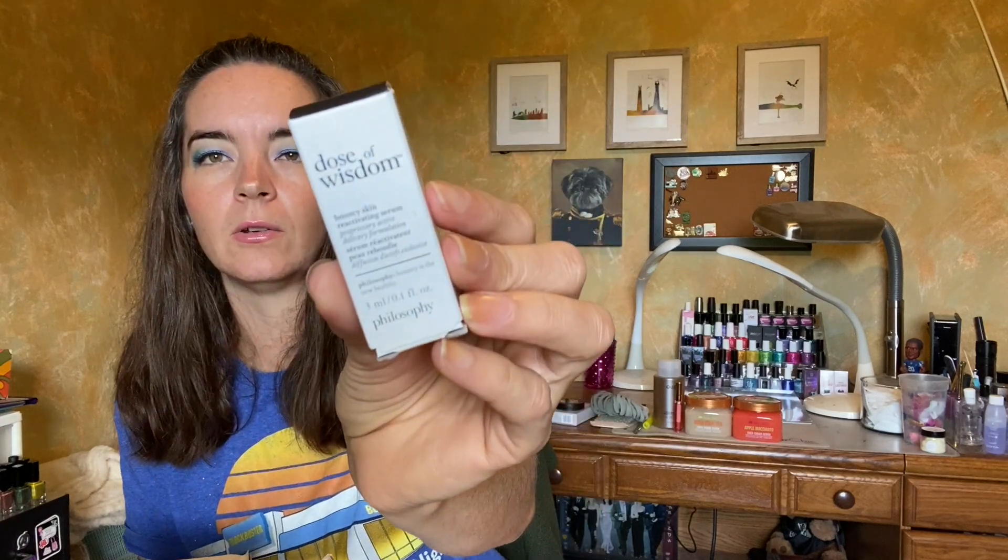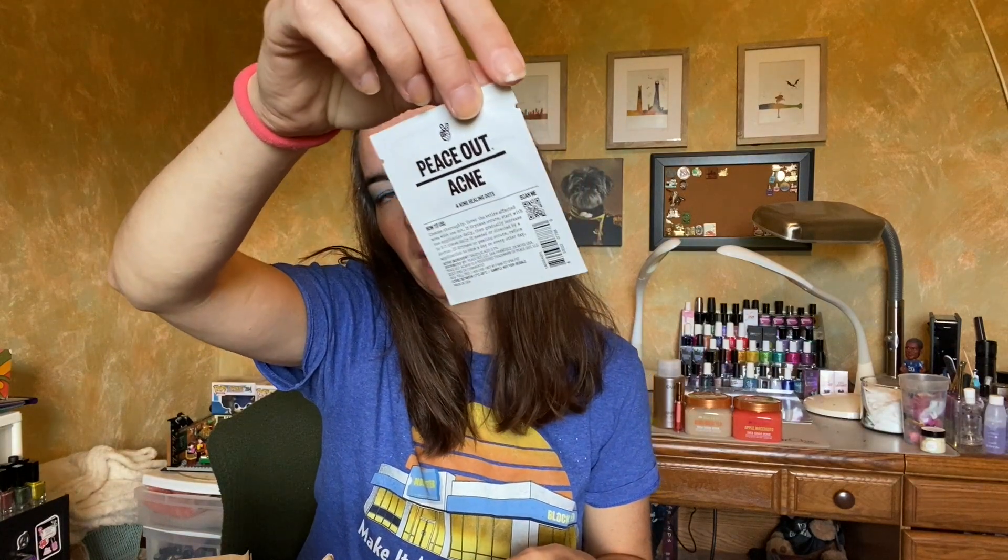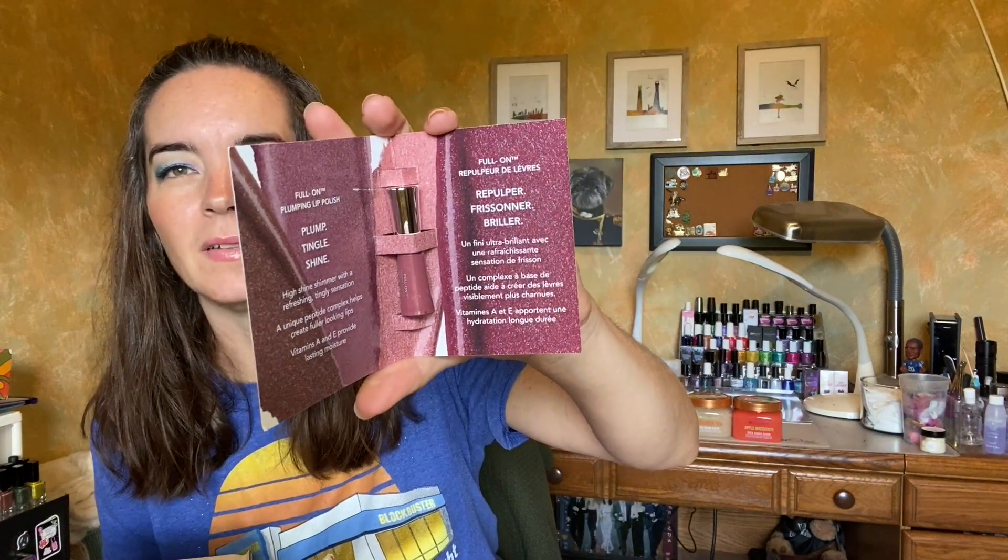The Belif True Cream Aqua Bomb — this is hilarious, I can't tell you how many samples I've gotten of this and I've still never tried it. I promise I'm gonna try it. The Peach and Lily Glass Skin Refining Serum. Clinique All About Eyes Reduces Circles Puffs. Megababe Space Bar Detoxifying Charcoal Underarm Bar — I've never tried anything from Megababe. The Philosophy Dose of Wisdom Bouncy Skin Reactivating Serum. The Anastasia Brow Definer Triangle Brow Pencil in Medium Brown — I don't usually use brow products. Polo Ralph Lauren Red Parfume. Peace Out Acne Healing Dots — I'm going to keep these mainly for bug bites, they work really well for that. And then Buxom Full-On Plumping Lip Polish in Dolly — I think I have a full size of this.